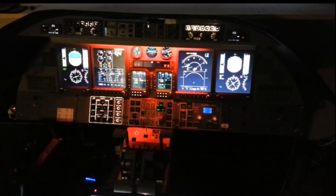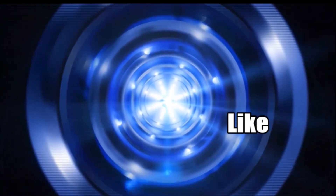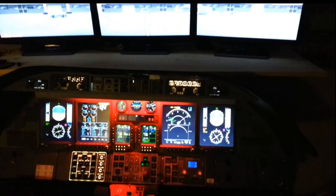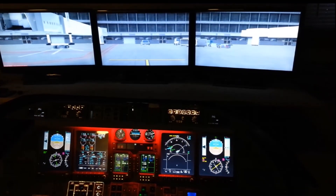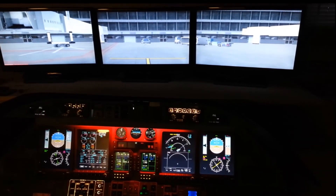Hey guys, welcome back. For those of you new to the channel, my name is Eric and this is my Learjet 45 flight simulator in my basement — pretty foolish little project. I just got home from a Cuban vacation not even 24 hours ago and I thought I'd queue up the flight sim. I have a friend coming over this Saturday night and wanted to make sure things still work.